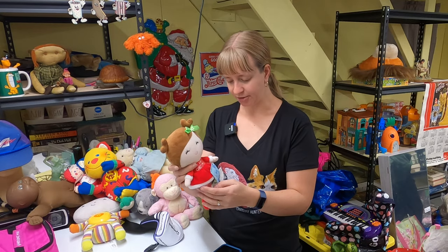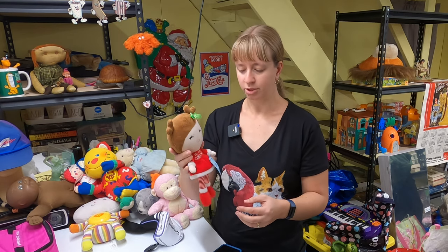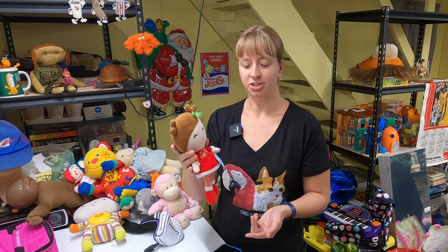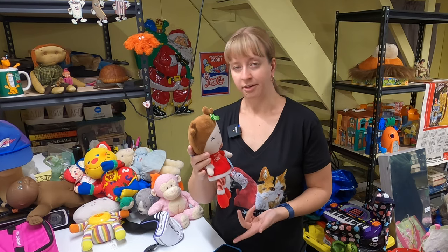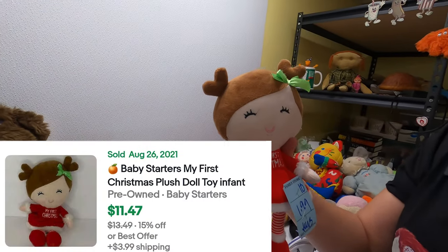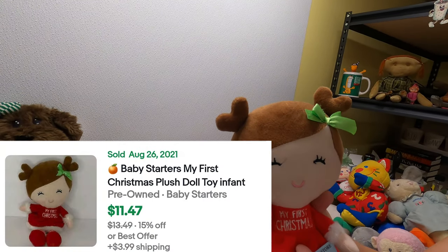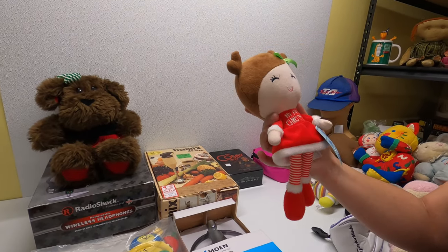This is a Baby Starters My First Christmas rattle plush — $2 out of Salvation Army. I found one sold back in August for $11, and no other solds right now. I think there are a couple listed, but for $2 and with Christmas coming up I figure it'll go.